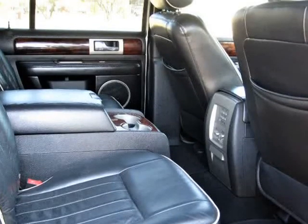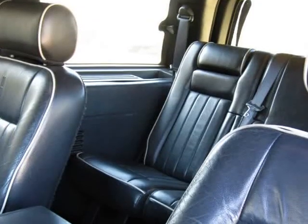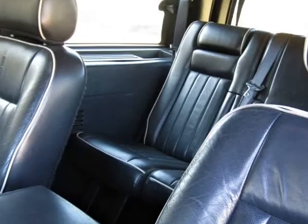Please call or text us at 512-825-0742. For more pictures, visit our website at www.pena-motors.com. This is the nicest Navigator in this price range.